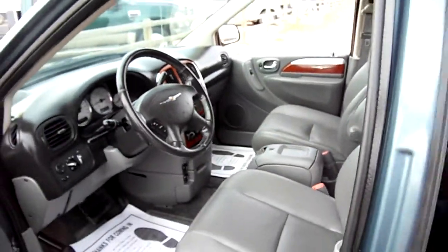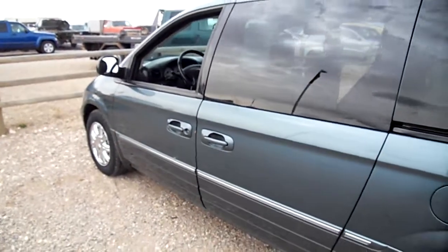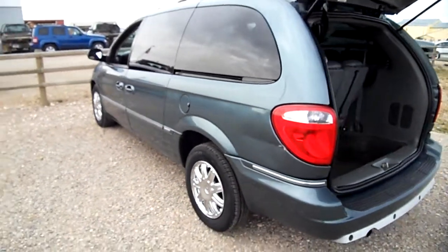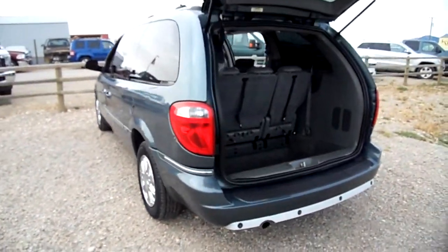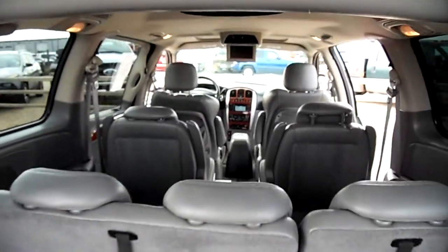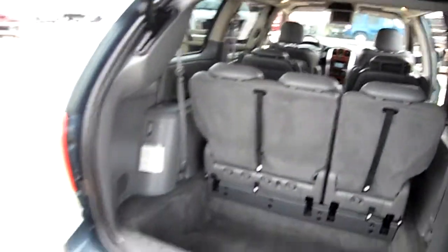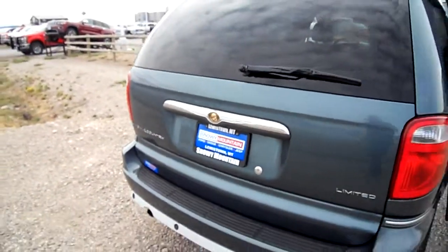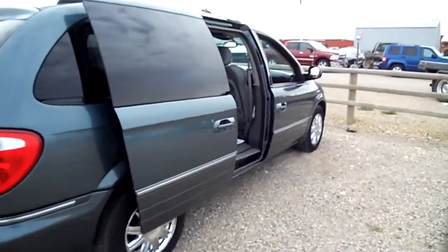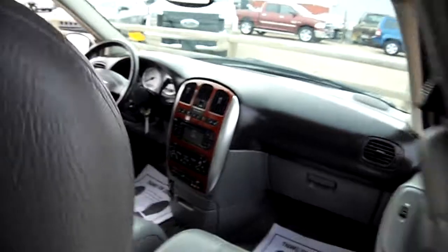Leather interior, it's got dings but no dents. Those rear windows open, power sliding doors, rear sensors — you can see there. There's a third row seat, second row seat, first row seat, DVD player, power hatch. I think this is a nice rig for its age; it's very clean and it didn't come into us too bad either.